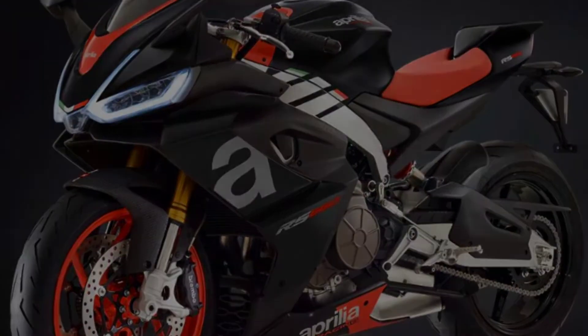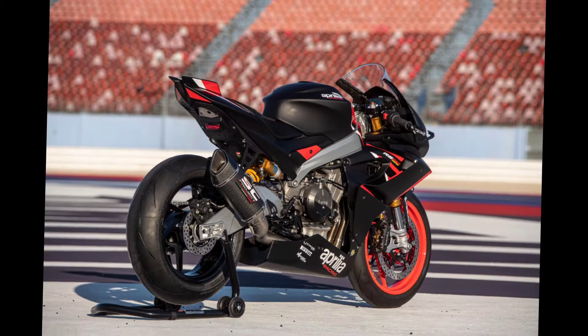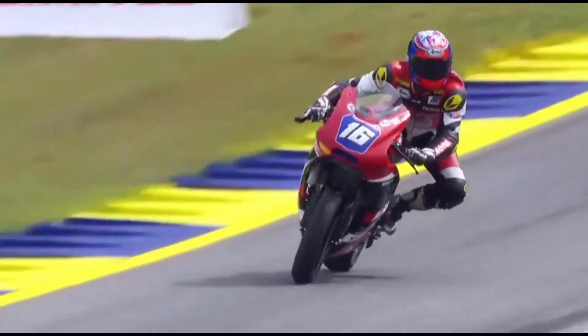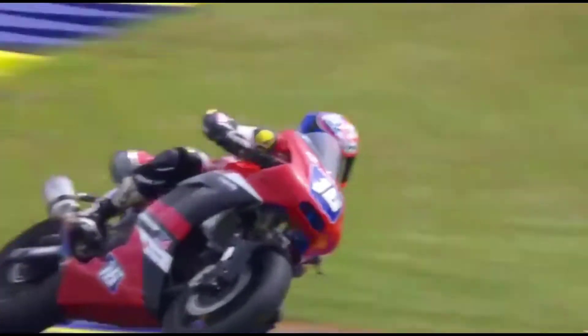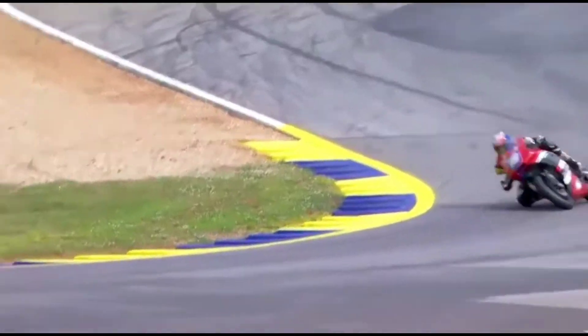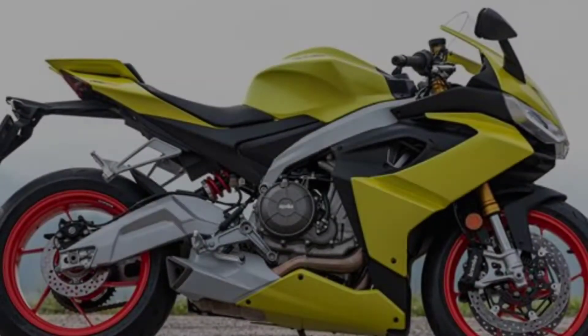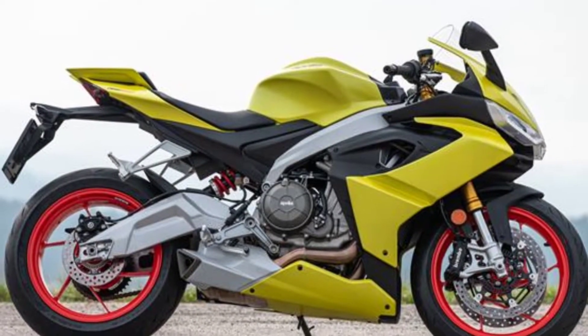This motorcycle goes, handles, and excites like a sports bike. Riding on this motorcycle gives the experience of comfort like a sports tourer, and lots of tech have been included in this motorcycle.